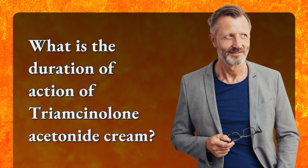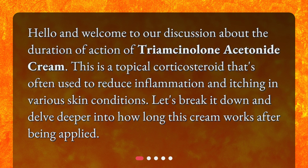Welcome to our discussion about the Duration of Action of Triamcinolone Acetonide Cream. This is a topical corticosteroid often used to reduce inflammation and itching in various skin conditions. Let's break it down and delve deeper into how long this cream works after being applied.